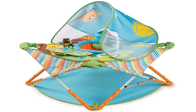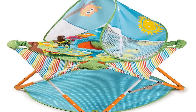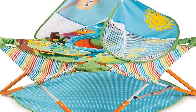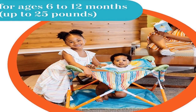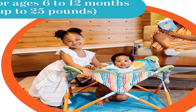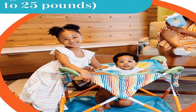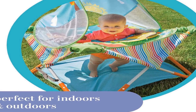The number 4 on the list is the Portable Activity Center. The Summer Pop and Jump unfolds in seconds, so you can keep baby happy at home or bring it with you anywhere you go. All in one, the Space Saver Portable Jumper is designed for indoor and outdoor use and features 3 levels of height adjustment to grow with baby. It also includes a canopy and toys.